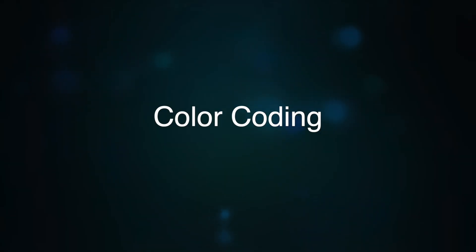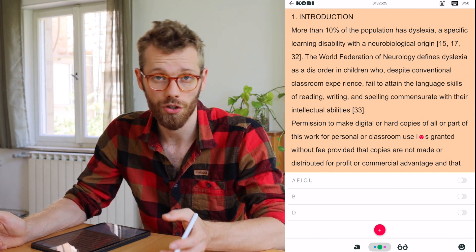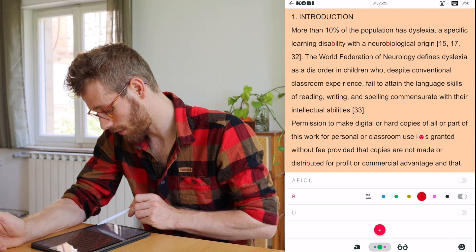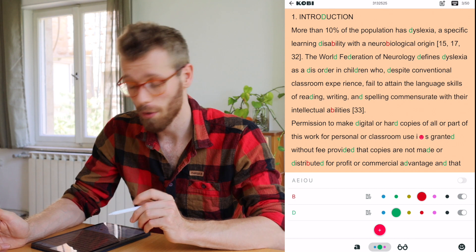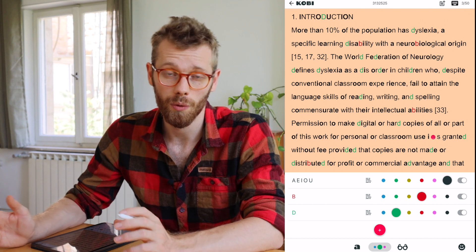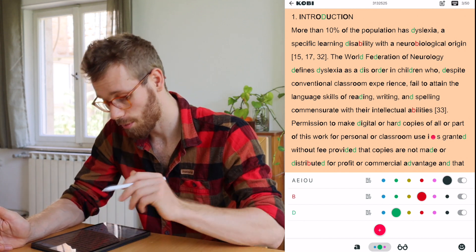Next up I would like to talk about color coding. To access that, we're going to go over here. This is especially useful if your child, for example, confuses letters like B and D. What you can do is have these two light up in different colors, which makes it easier for them to recognize and less likely that they'll confuse the two. Another option to decrease the complexity of words is to display consonants and vowels differently, which is done with this option here. This whole color coding idea goes back to Maria Montessori, so it's quite an established method to use.